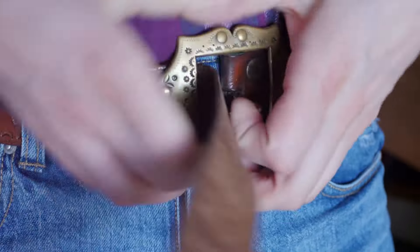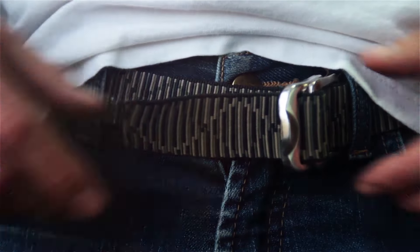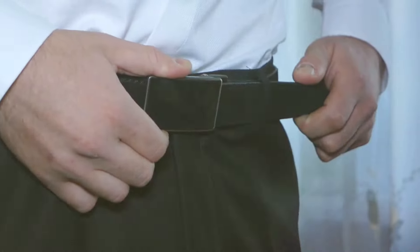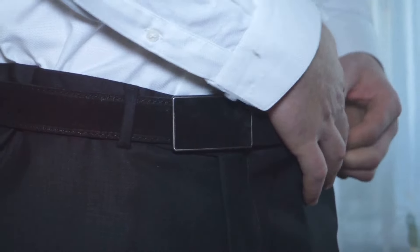Now let's talk about fashion. Even in a survival situation, paracord has you covered. If you find your pants a little loose or need a place to hang tools from, use the paracord as a makeshift belt. It's a quick fix that's both practical and stylish.